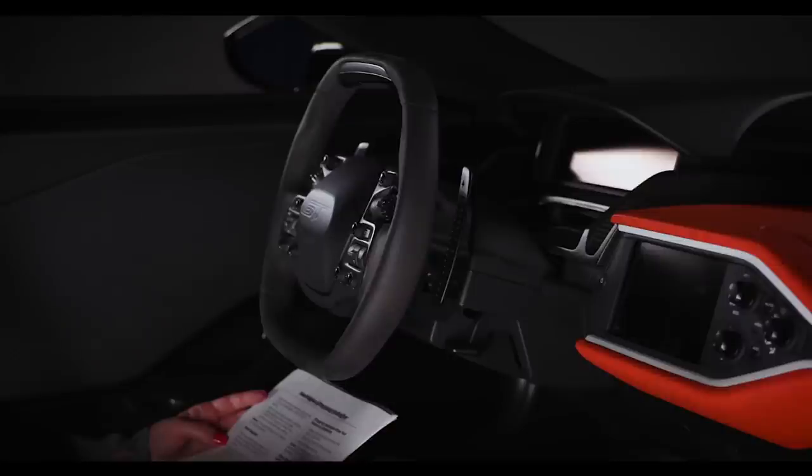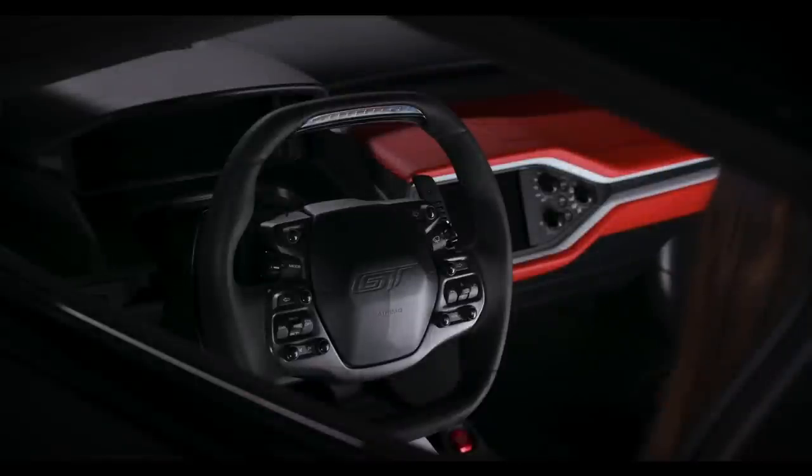Once the engine has started, it remains running until you press the start/stop button, even if the system does not detect a valid key. If you open and close a door while the engine is running, the system searches for a valid key. You cannot restart the engine if the system does not detect a valid key within 20 seconds. If you cannot start the engine after 3 attempts, wait 10 seconds and follow this procedure: 1) fully press the brake pedal; 2) move the transmission selector to the park position; 3) fully press the accelerator pedal and hold it there; 4) press the start/stop button once.